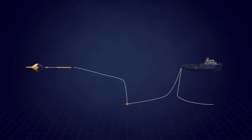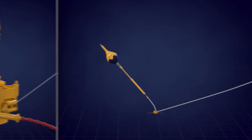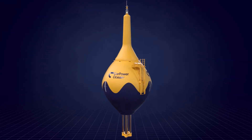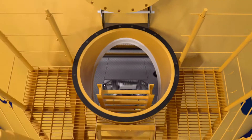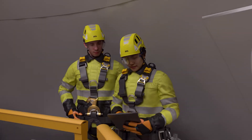A sheave and pull-in line arrangement located on the anchor allows for fully surface-operated installation and retrieval of the wave energy absorbers. Most maintenance can be performed offshore using a small crew vessel, with the wave energy absorbers locked in service mode, allowing safe access.